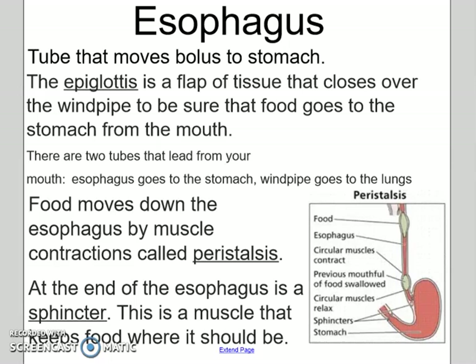There are two separate tubes that leave from your mouth. Your esophagus goes to your stomach, and your windpipe goes to your lungs. We'll talk about that more with the respiratory system.